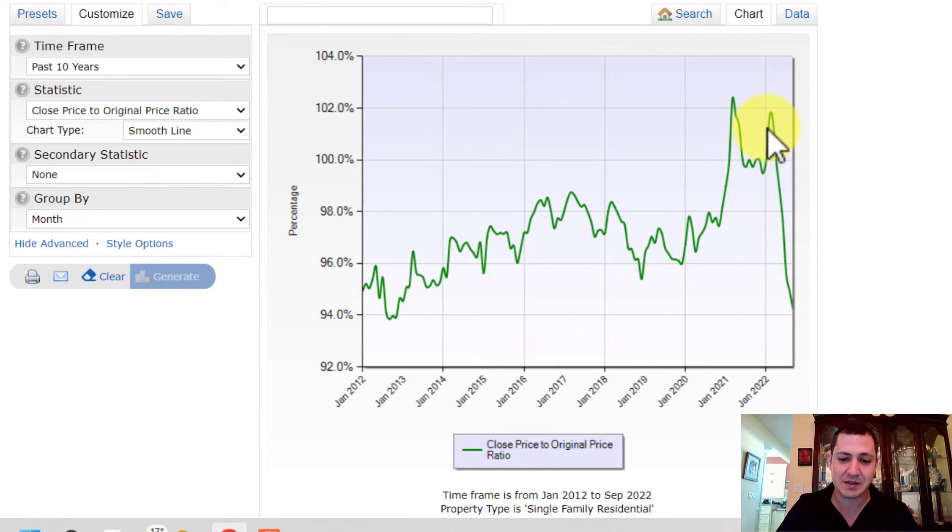But since March of this year — you can see March right there — we've dropped significantly down to 94% of asking price from around 102%. So we're not seeing full asking price sales really happening right now anymore; we're down significantly.